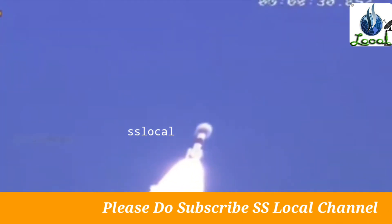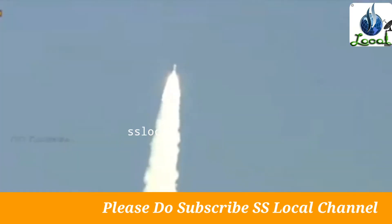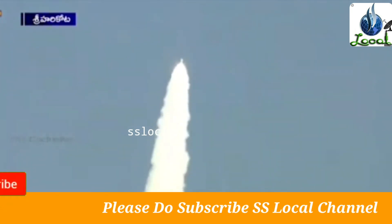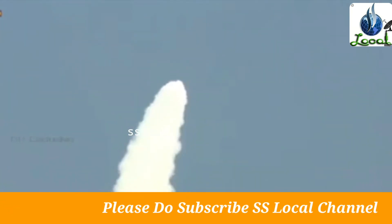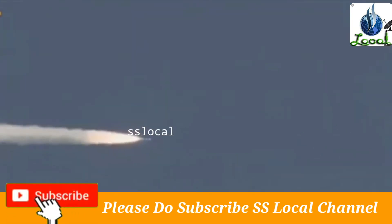Tablet strap-on ignited. Stage performance normal. ROD ke ghoshna ke anusar, Pratham Charan ka nishpadan samanya. The airlift strap-on ignition scheduled 25 seconds into the flight.